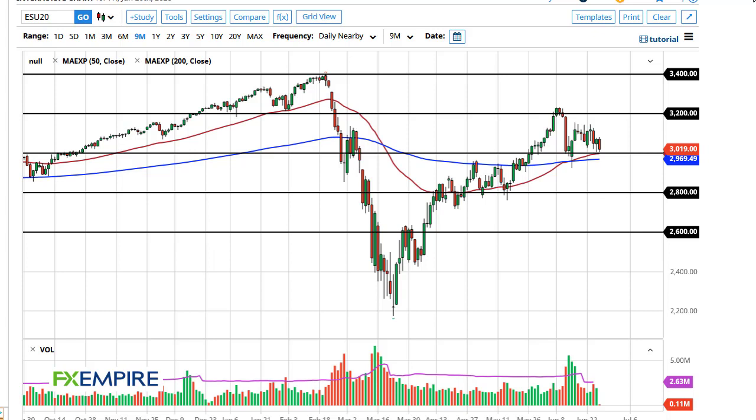From FX Empire, this is Chris taking a look at the S&P 500. You can see that the 3000 level has been tested in the e-mini contract, right where the 50-day EMA and the 200-day EMA is in this area right here. At this point I think 3150 could be targeted on a bounce.